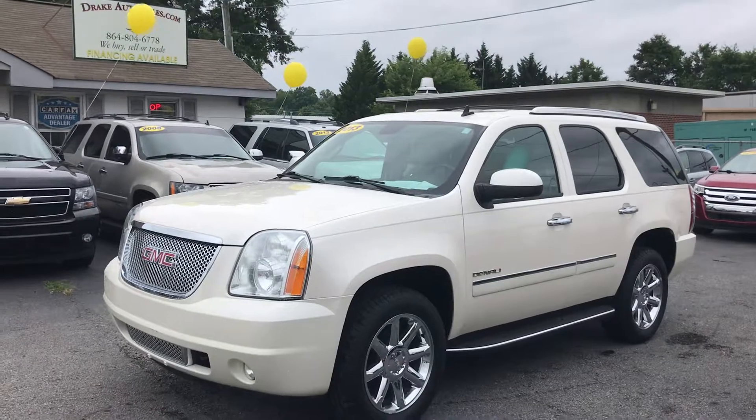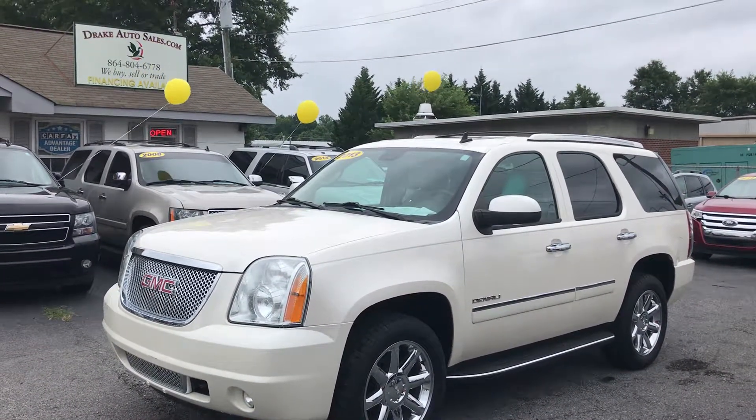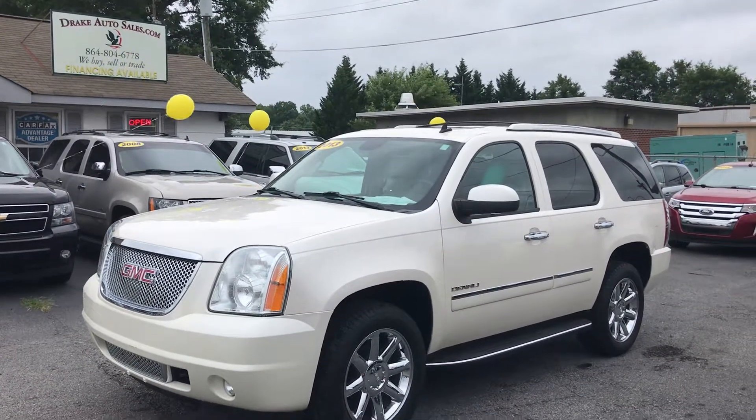Again, this is Christopher Morton of Drake Auto Sales in Boiling Springs, South Carolina. Give us a call at 864-398-6110. Have a great day.